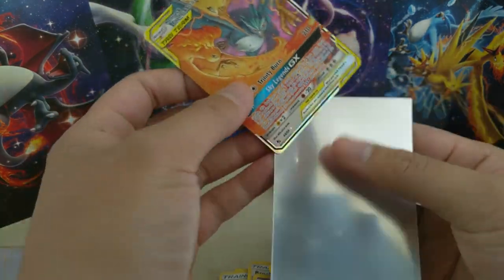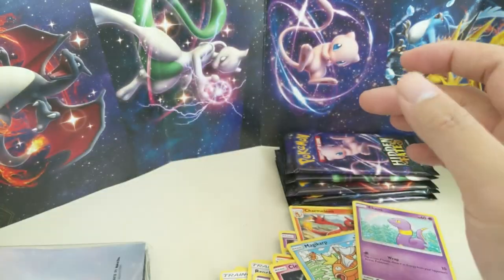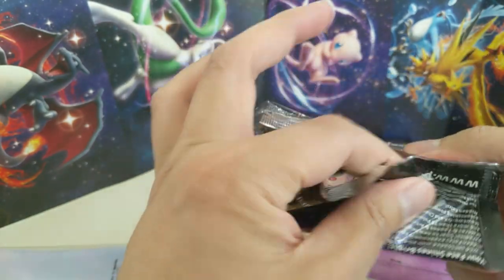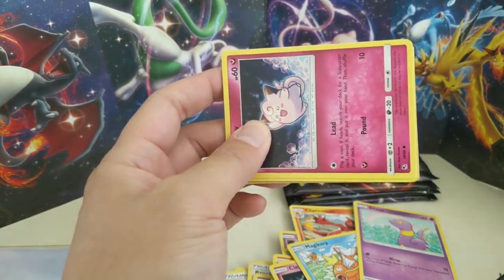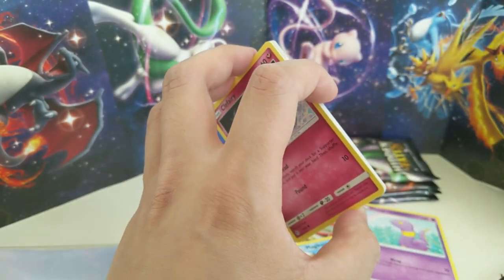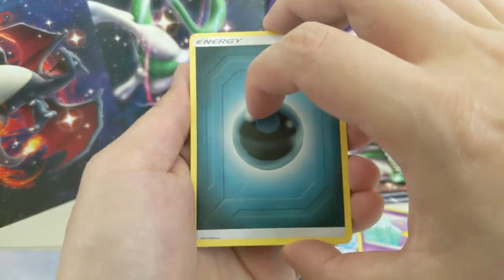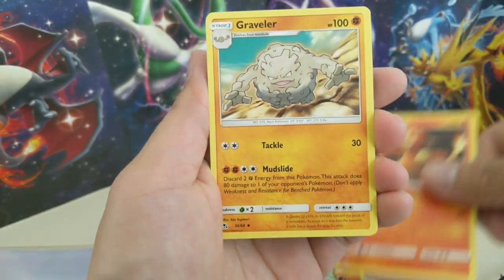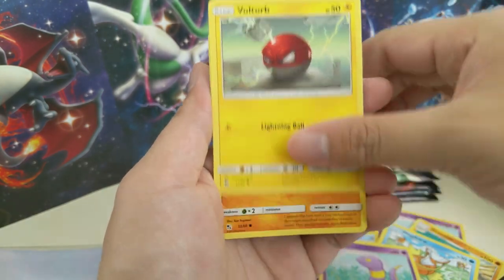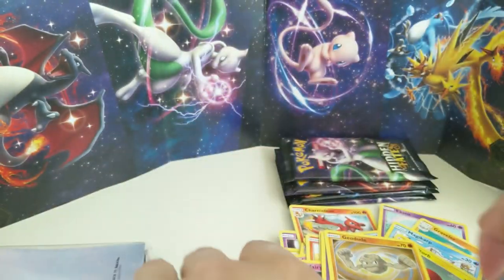We are definitely no longer cursed. For anyone new to the channel, what we're referring to as far as a curse goes — it took me, I think, 50-plus packs, and I wouldn't be surprised if it was more like 60, to pull my first Shiny GX. Not that we were getting bad pulls — we got a couple of gold cards, a good amount of regular shinies, good amount of full art trainers — but just no Shiny GXs. But now they're starting to roll in at an appropriate pace, so we've definitely gotten over that curse.